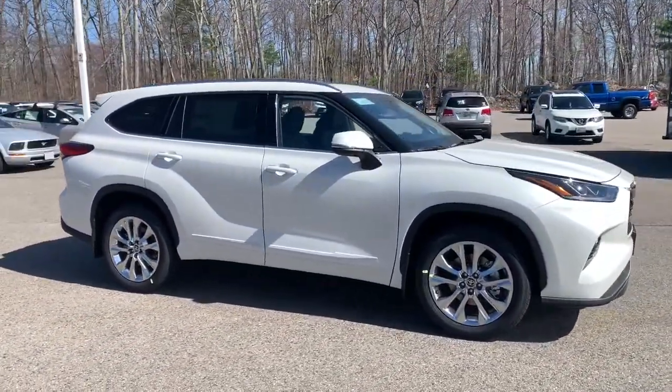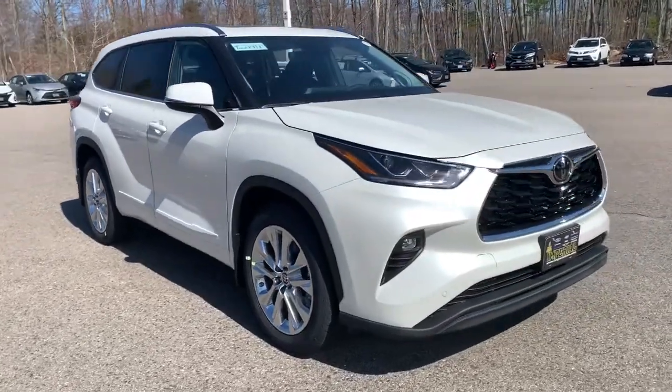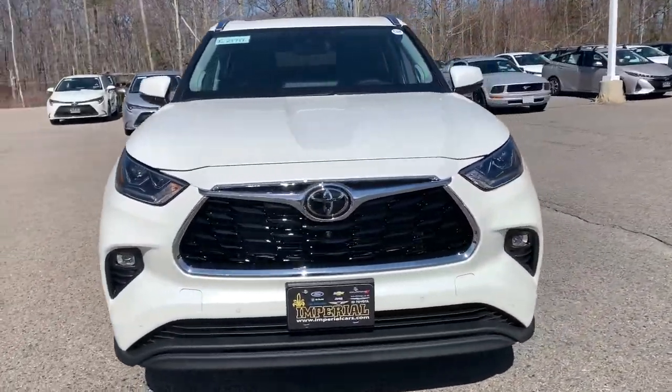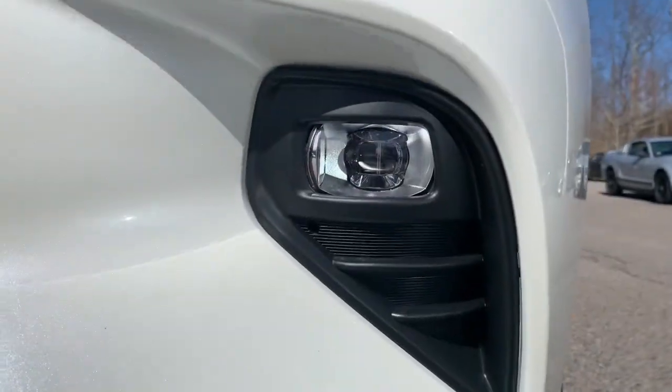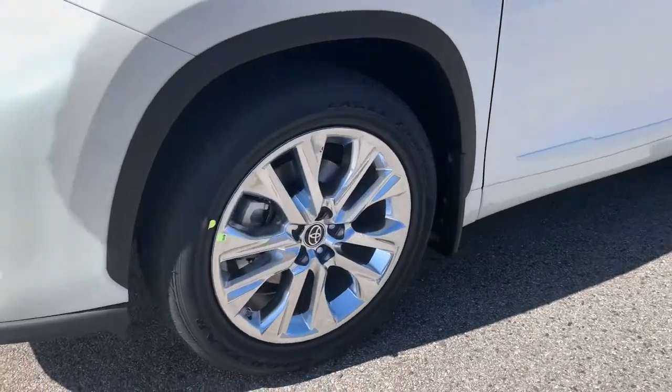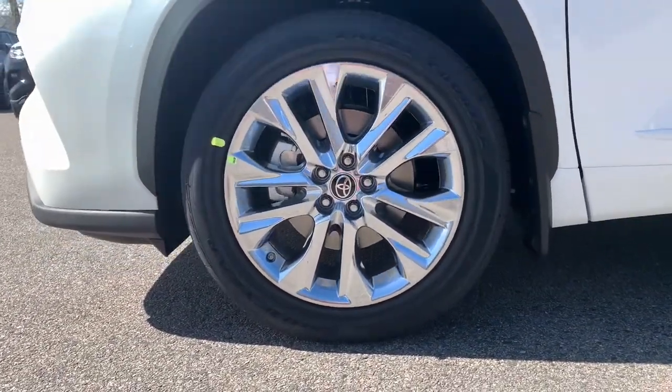Advanced safety and driver assistance tech, as well as conveniences like multiple USB ports, an infotainment system, and multiple climate control zones. Get ready to build some family memories. These are just some of the great options this vehicle comes with.